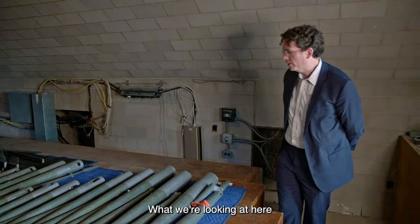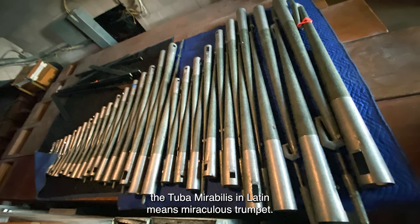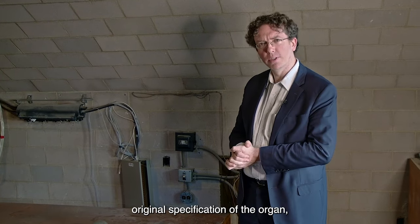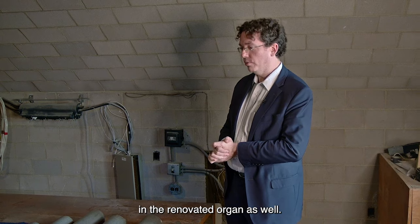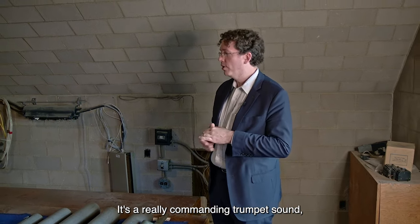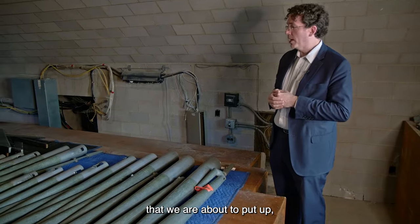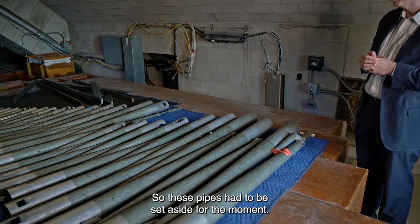What we're looking at here is the pipes of the solo tuba mirabilis. In Latin, tuba mirabilis means 'miraculous trumpet,' and this really is that. This stop dates back to the 1938 original specification of the organ and will be reused in the renovated organ as well. It's a really commanding trumpet sound. The pipes have already been removed to make way for construction scaffolding that will be up for some years, so these pipes had to be set aside for the moment.